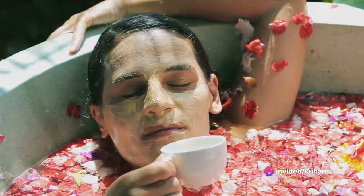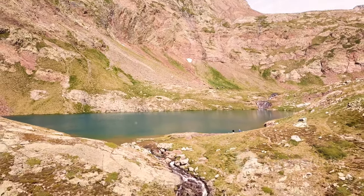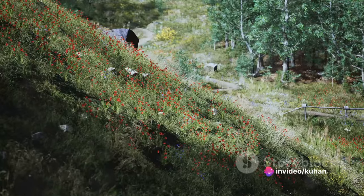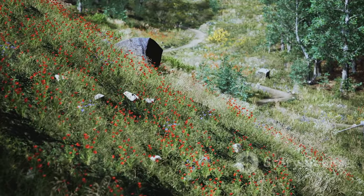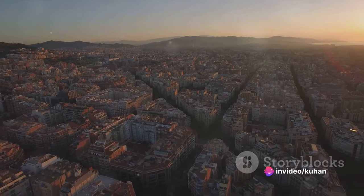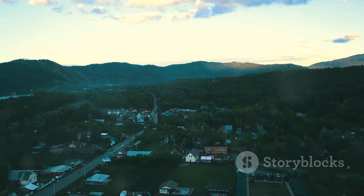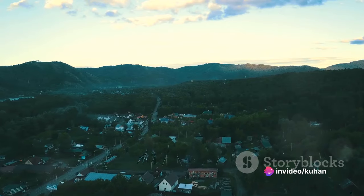And let's not forget the stunning views. Imagine unwinding in a thermal lagoon, your body enveloped in warmth, while your eyes feast on the breathtaking panorama of the Pyrenees — an experience that's as much a treat for the eyes as it is for the rest of the senses. The Caldea Spa truly is a sanctuary of relaxation and rejuvenation: not just a place to escape the hustle and bustle of everyday life, but a place to connect with nature, soak in its healing energy, and emerge feeling revitalized, refreshed, and renewed.